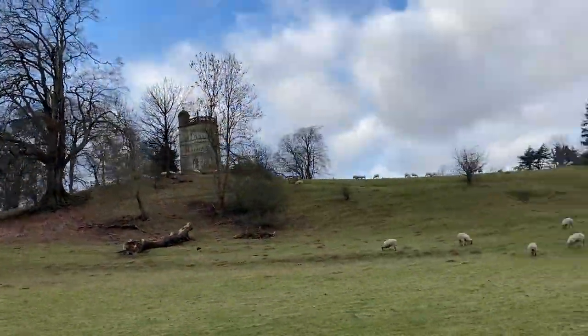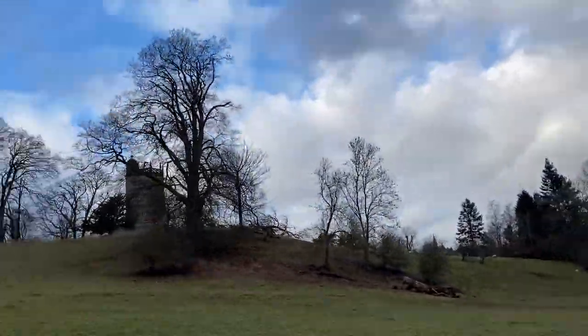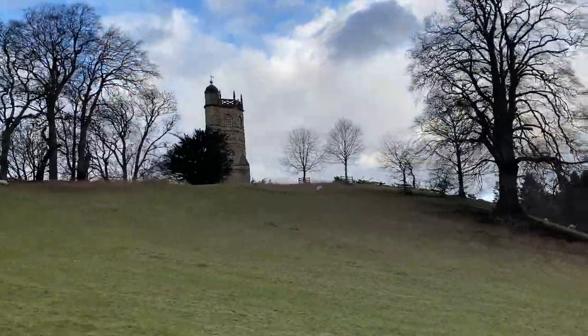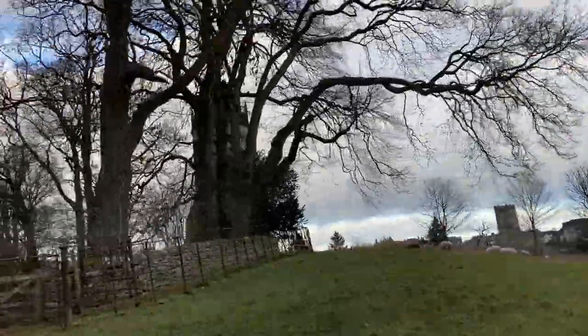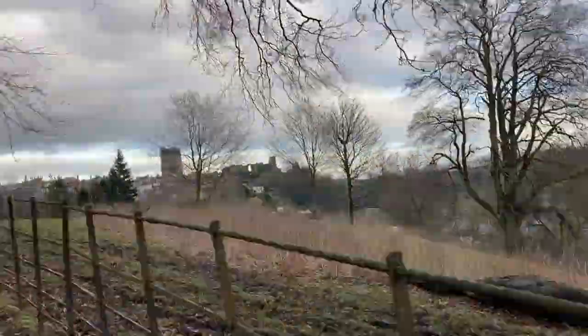This is the Culloden Tower, which was built in 1746 on the site of a much older tower. The York family who built it used it as a place to get away from the busyness of their main house. It became ruined in the 20th century and used as a stables, but it was rescued by the Landmark Trust in 1981.